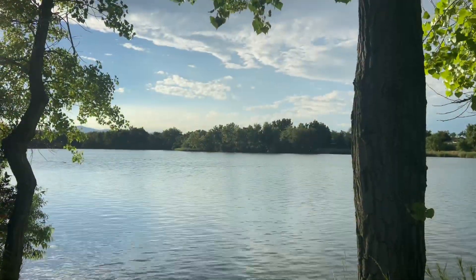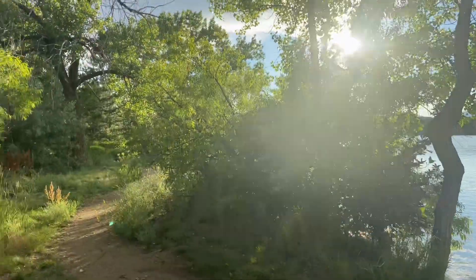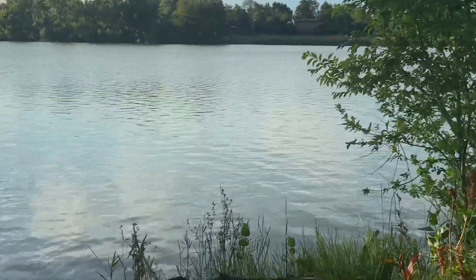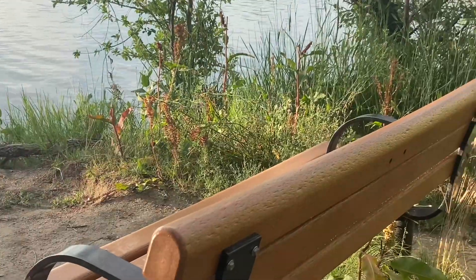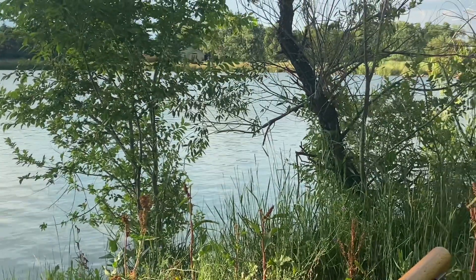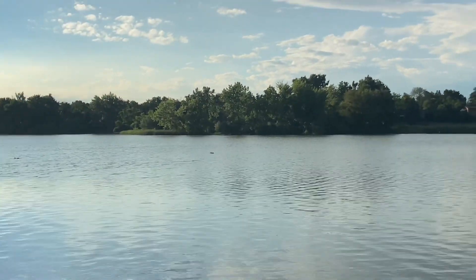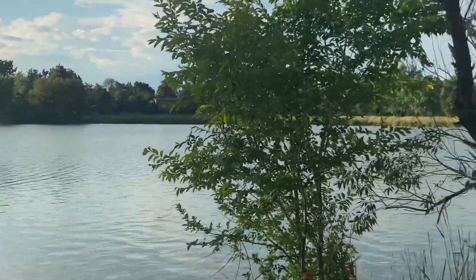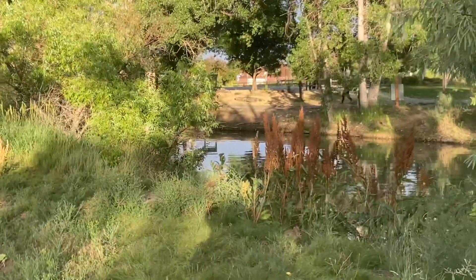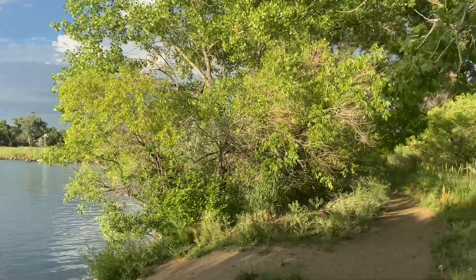A through-the-window view between two trees. There's the bench I was talking about way over yonder — look how nice and private this is. Romantic. I could sit there. I'm not really a sitter, but I could sit there. I'm a sitter when I'm doing something, but if I have a view like this, I'm pretty sure I could sit a while.